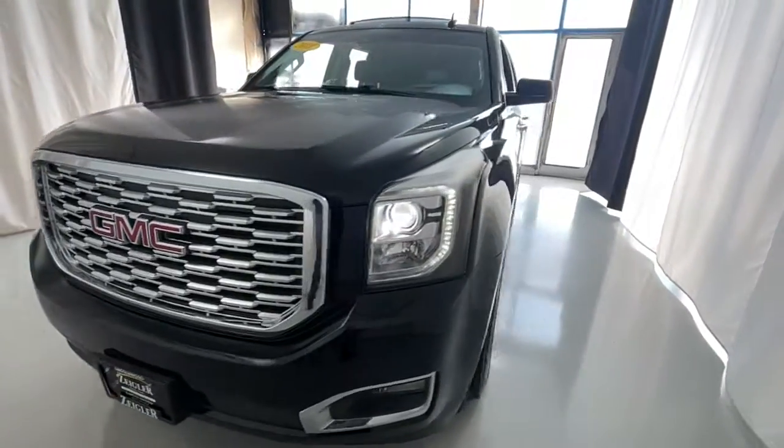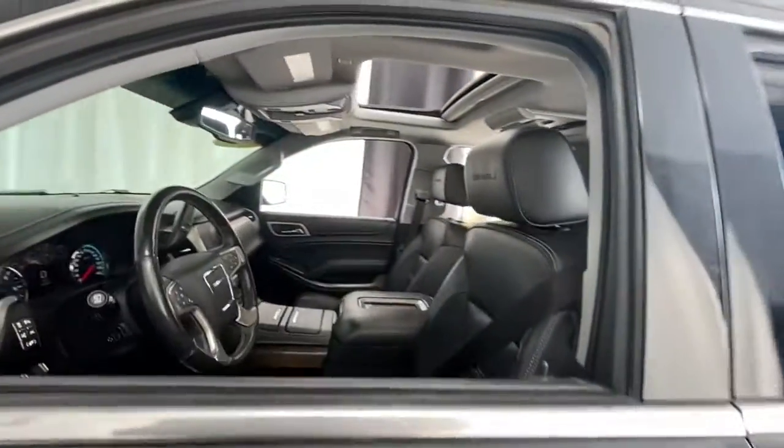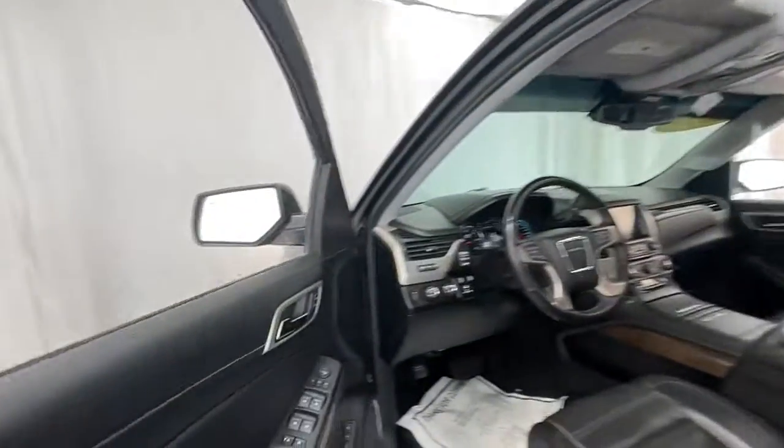Introducing the 2018 GMC Yukon. With less than 50,000 miles on the odometer, this vehicle stands out from the rest.